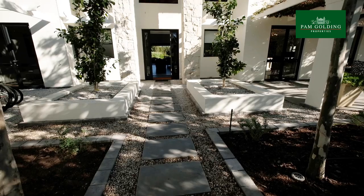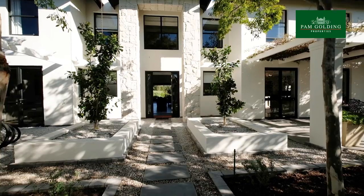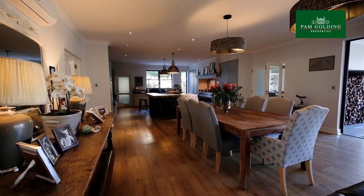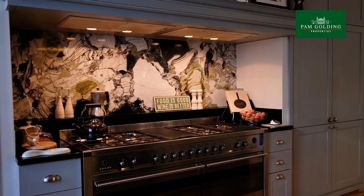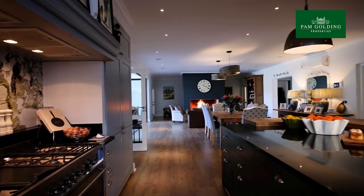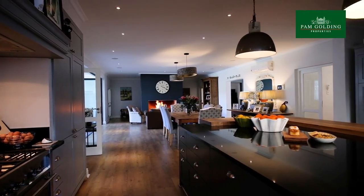It is warm and welcoming with a double volume entrance hall and wooden flooring. The main living space is open plan with a stunning country farmhouse style kitchen, dining area and seating in front of the fire for cosy winter afternoons.